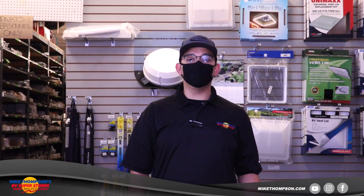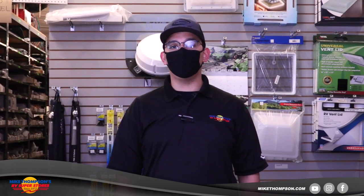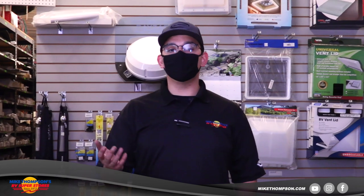Alright everybody, my name is Luis from the Mike Thompson Fountain Valley location — this is our retail store. Thank you for watching this video. Hope to see you guys down here. If you have any questions, feel free to give us a call, come down and talk to me or any of the service advisors. We're all here to help and we really hope to see you guys down here.